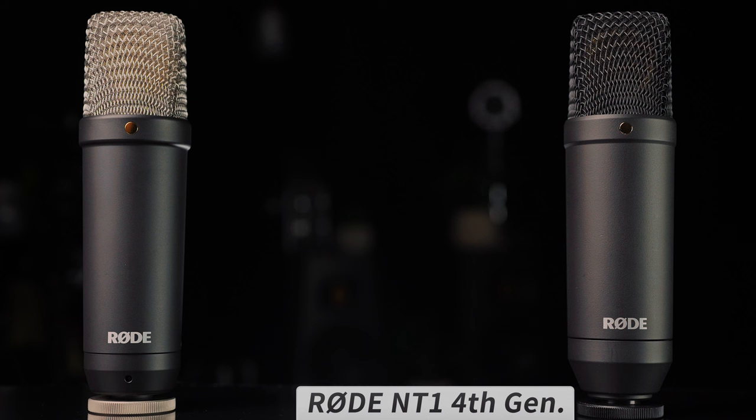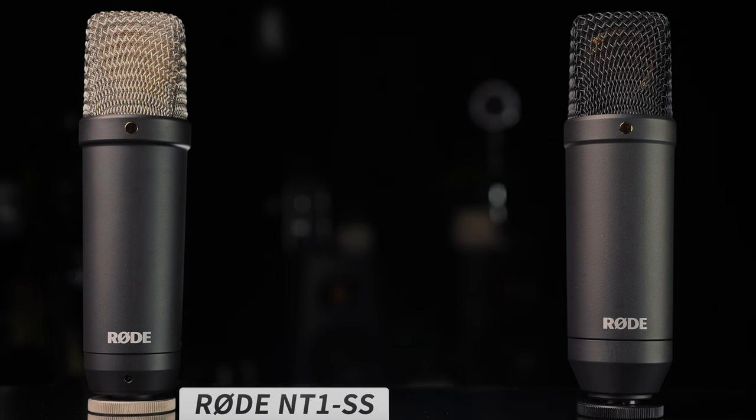I bet you're super bummed by these pop filters blocking my gorgeous grill — kidding. We are going to start off these Rode microphone comparisons with the NT1 4th generation versus the NT1 Signature Series. The NT1 4th generation has gone for $269 for a long time. Maybe with the release of the Signature Series that's going to change, I'm not entirely sure, but the 4th generation comes with these same accessories. I am really curious to listen to these back and forth and see how they sound.